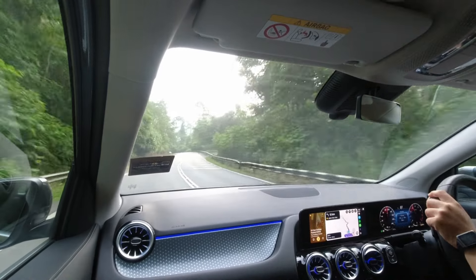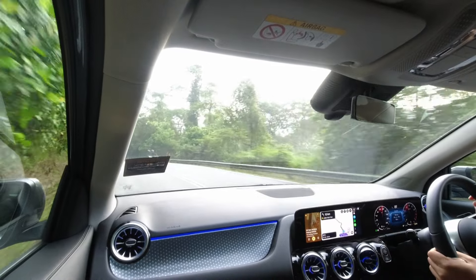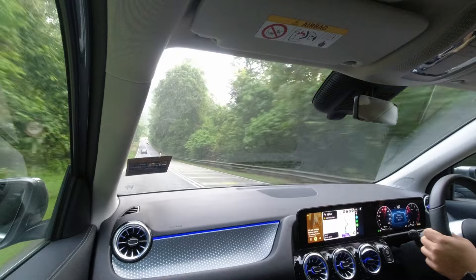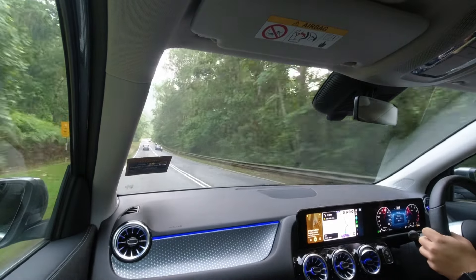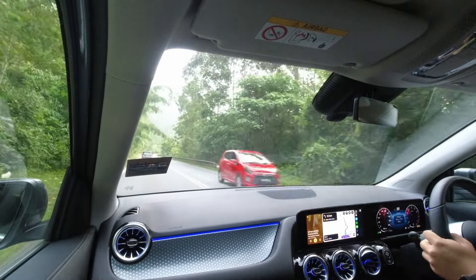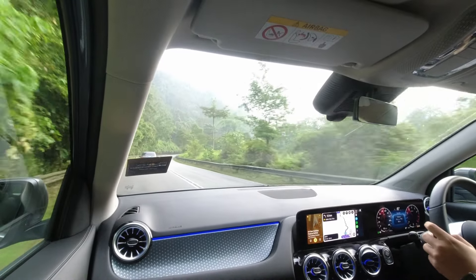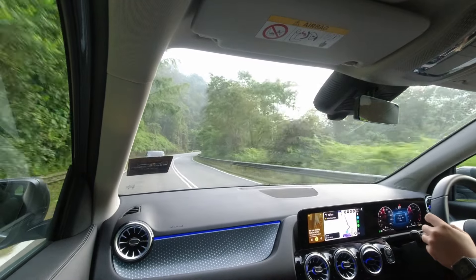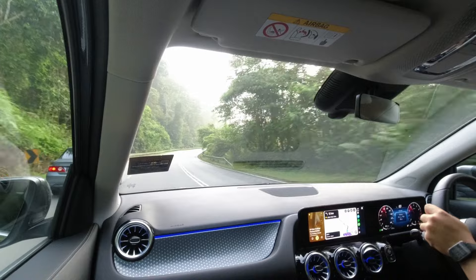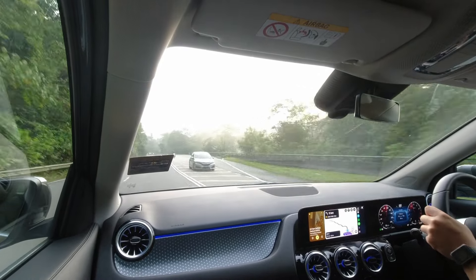The sharp steering enhances confidence, allowing you to navigate twists and turns with ease, though those who prefer a more substantial steering feel may find a bit more weight desirable. Like most Mercedes-Benz models, the GLA 200 is equipped with a dependable set of brakes that inspire confidence and deliver a smooth stopping experience. Even with the 2024 updates, the GLA maintains its solid braking performance, giving you that reassuring control every time you step on the brake pedal.